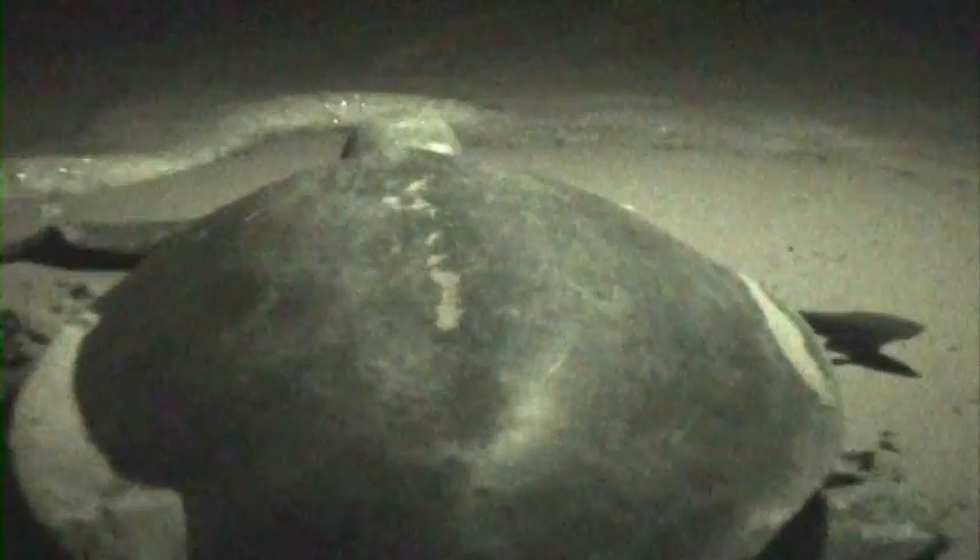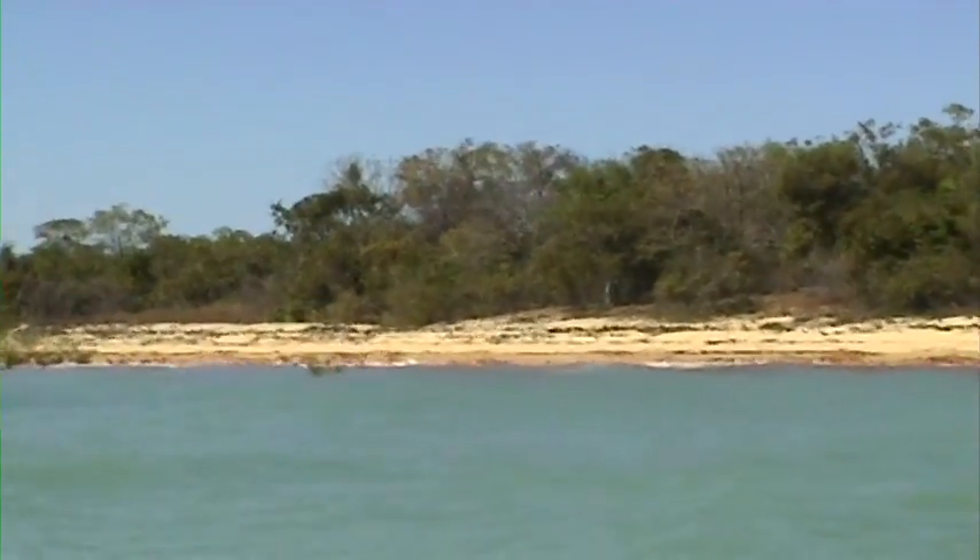Known as Garnangal to its traditional owners, most flatback nesting takes place here on Field Island. We're on Field Island, which I'm a traditional owner of. We're more or less doing turtle surveying, and it's been great looking after the turtles, coming down and doing the tracking and stuff like that.